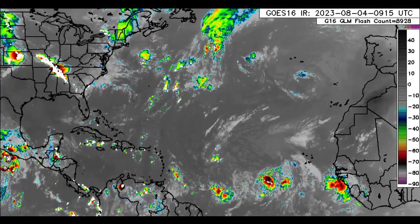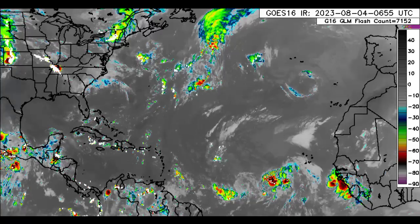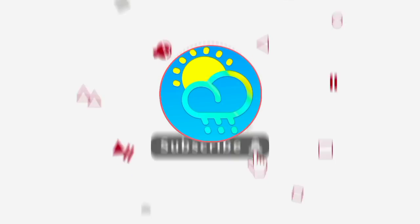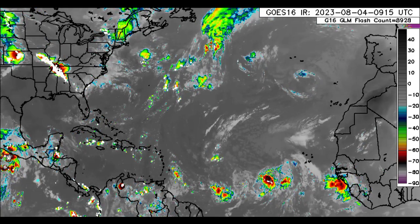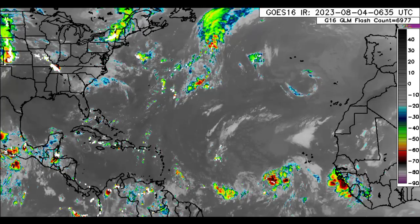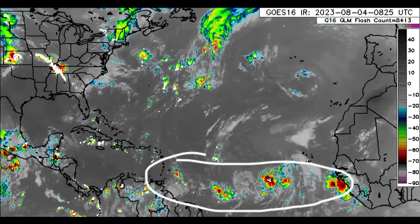There are a couple of tropical waves and models are still hinting at development. Let's get things kickstarted with the North Atlantic — here we can see that there is some activity across the main development region, and as I said, there are a couple of tropical waves.